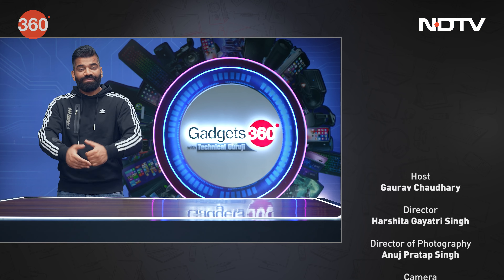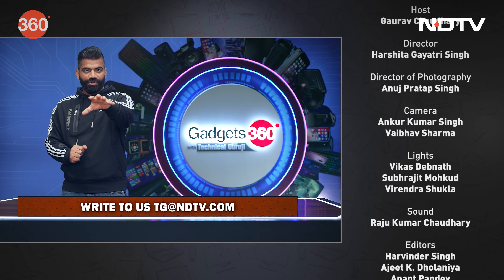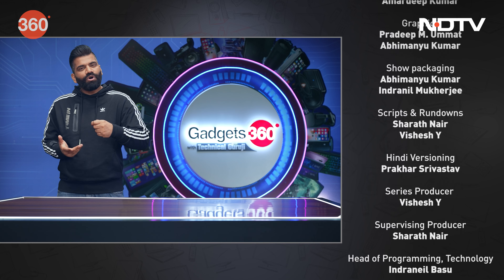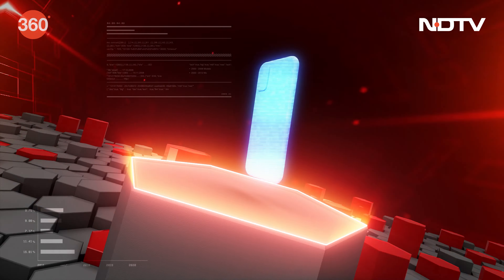That's all from this week's episode of Gadgets 360 with Technical Guruji. I'm sure you'll have a lot of fun every week — stay tuned for the next one because next week I'll have something very special for you. Have a good day and take care!